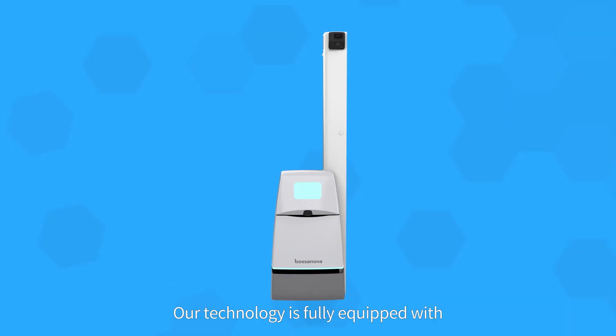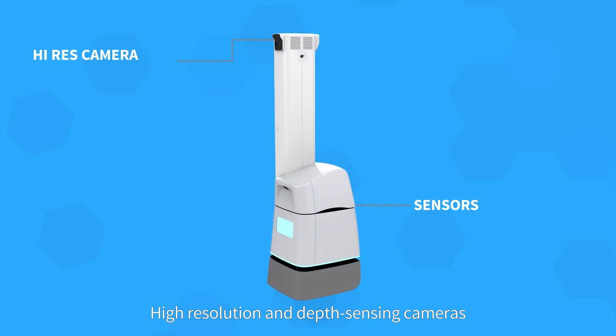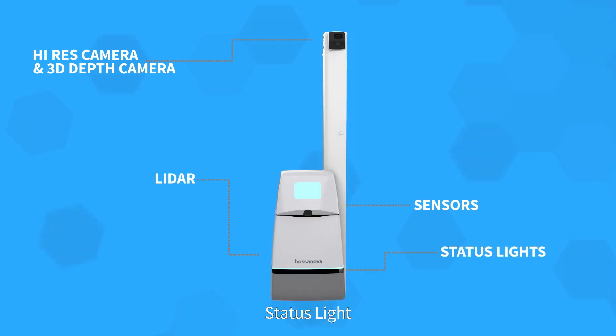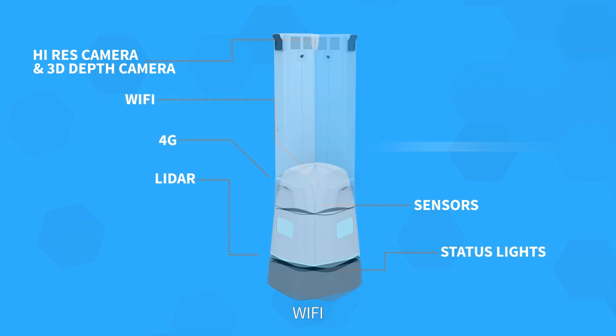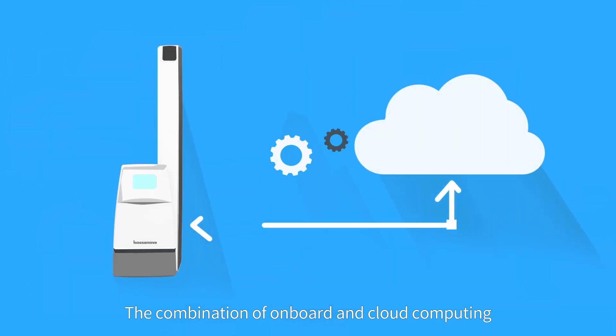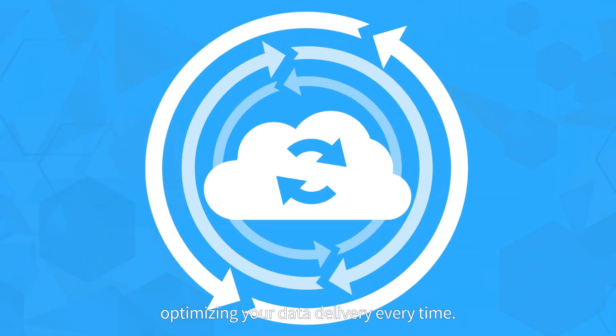Our technology is fully equipped with sensors to detect obstacles big or small, high-resolution and depth-sensing cameras, LiDAR, status light, 4G, Wi-Fi, and fully autonomous docking and undocking. The combination of onboard and cloud computing means protection from network disruptions, optimizing your data delivery every time.